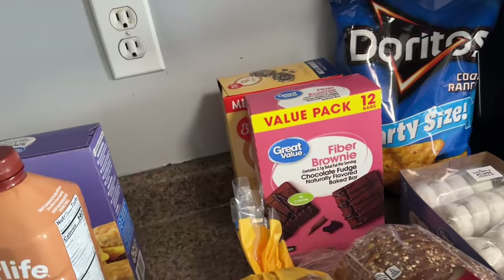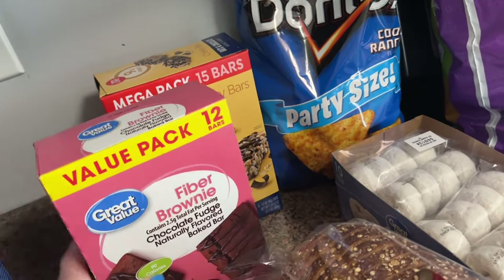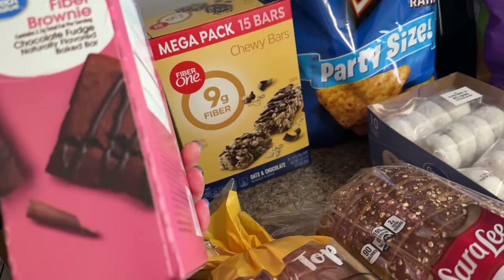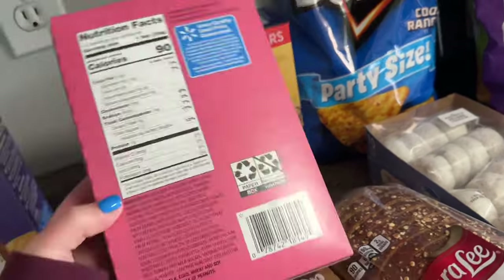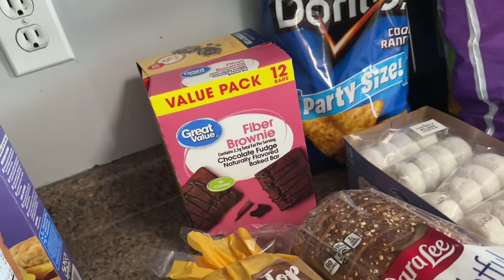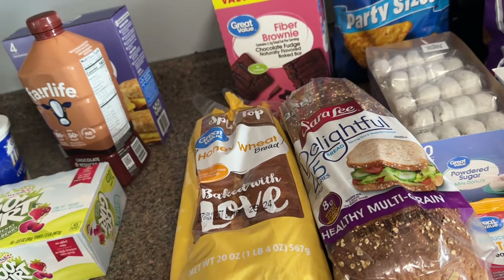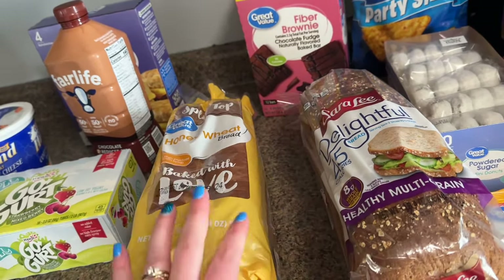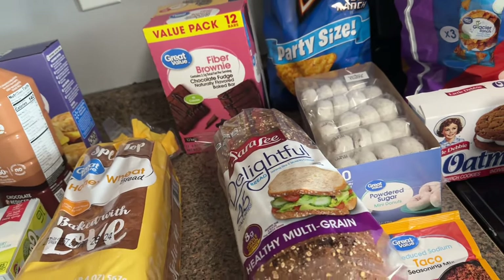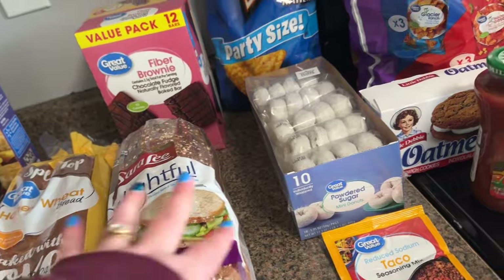I just need more fiber, so I got some fiber bars — nine grams of fiber — and these ones have five grams of fiber, which isn't fantastic but it is what it is. I also have some tuna in my pantry that I want to use up, so I'm probably going to make tuna salad for the weekend. I went ahead and got some bread — this is my favorite right now, it's so soft, 45 calories per slice. It's a little pricey but I could freeze half and it would be fine.